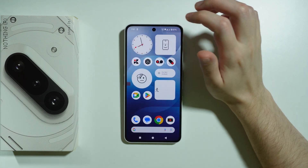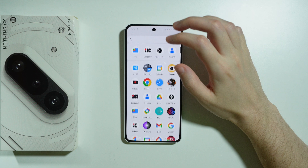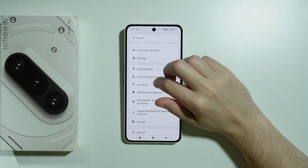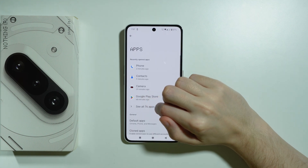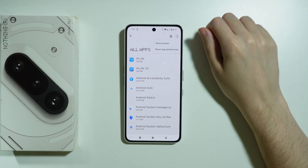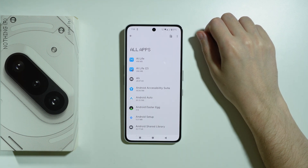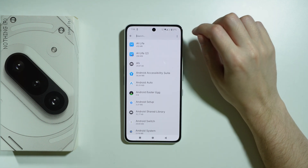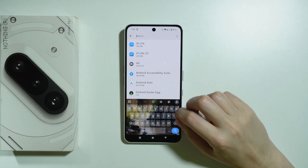If you don't have Do Not Disturb mode activated but you still don't see incoming calls, then we can go to Settings, then to Apps, and let's go to See All Apps. Over here we can tap on the three dots in the top right corner and then press Show System so that we can see literally every app on this phone. We're gonna use the search icon and first type 'phone'.